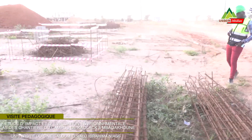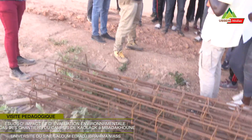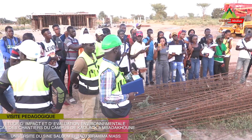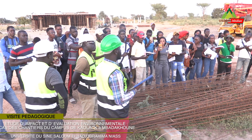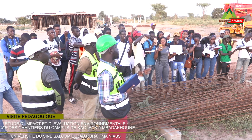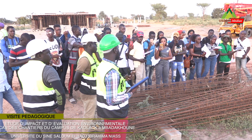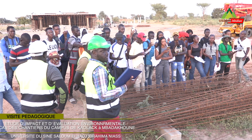C'est ici qu'on confectionne les fers afin de les acheminer dans le site. Comme vous le voyez, ça c'est des poteaux, des semelles. C'est à ce niveau qu'on confectionne les fers et après on les achemine dans les bâtiments. D'où l'importance des EPI — en faisant votre analyse de risque, vous allez tenir compte de ça. On est des environnementalistes et il faut avoir un droit de regard sur tout ça. Ça vous permet de juger si l'entreprise est conforme ou non. On va vous donner le PGS, mais si vous n'avez pas un regard assez fin du PGS, vous risquerez de passer à côté de votre évaluation.